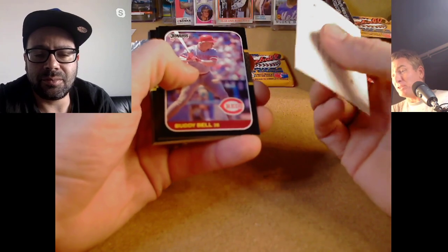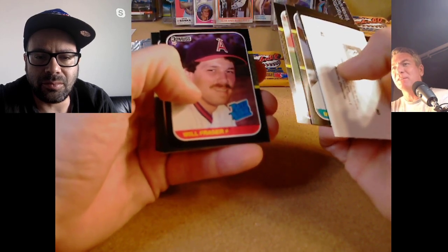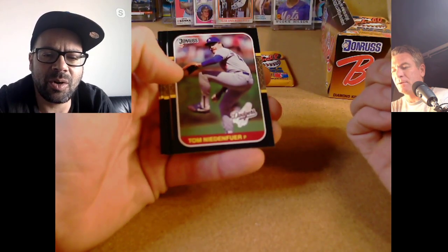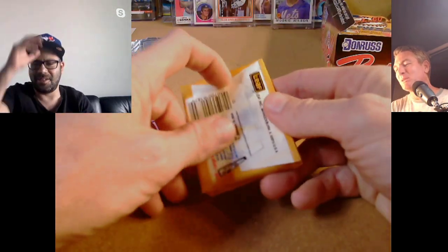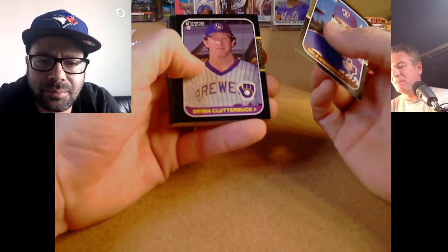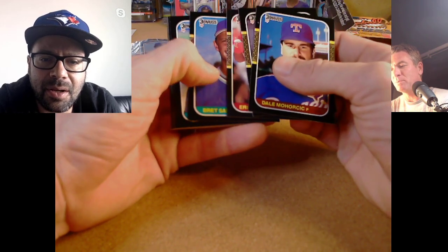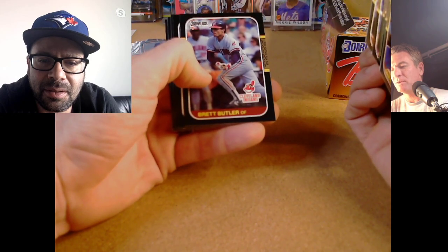Don Mattingly is one of those guys whose light shined so bright but not for that long. Joe Carter probably has much better career numbers than Mattingly, but if you look at those five seasons in the mid-to-late 80s, Mattingly's numbers were just absolutely ridiculous. Julio Franco from Kansas City. Eric Davis — nice, just a little off cut. Bret Saberhagen — these were two really hot cards at the time. Goose Gossage, Ron Kittle — always on the cold list on Beckett.